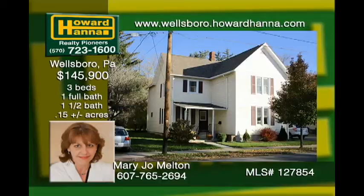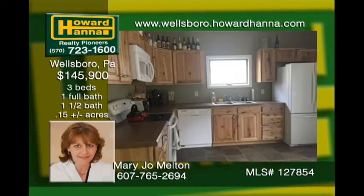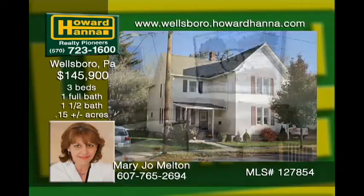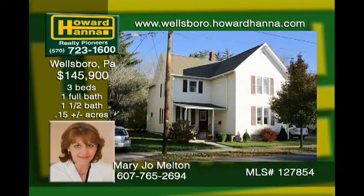This move-in-ready Wellsboro home is located close to shopping, the elementary school, and the hospital. Beautiful French doors open from the updated eat-in kitchen to a private backyard with deck for entertaining. Enjoy dinners in the formal dining room and relax afterwards in the spacious family room. Three roomy bedrooms and one and three-quarter baths complete the property. Come see this very affordable Wellsboro home.